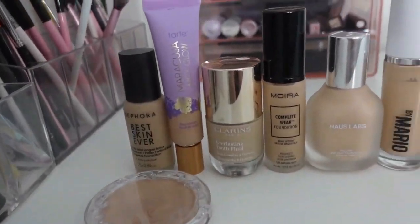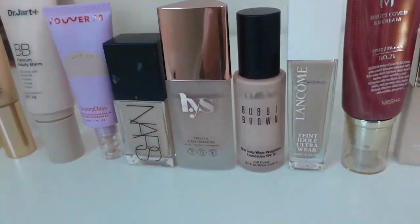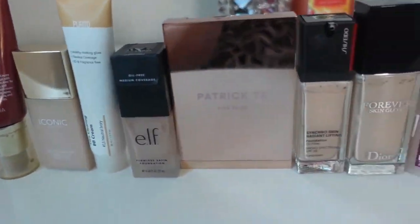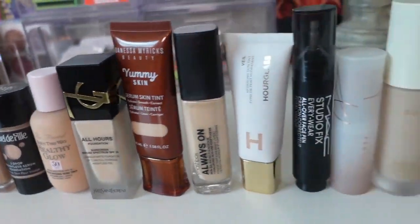Hey guys, welcome into today's video. This is going to be a brand new series on my channel — a foundation a day for 42 days. I have 51 foundations in my permanent collection, and it's the number one or two item of makeup that I really like testing. I'm really into testing new foundations — it switches back and forth between blush, eyeshadow, and foundation, my three favorite makeup categories.